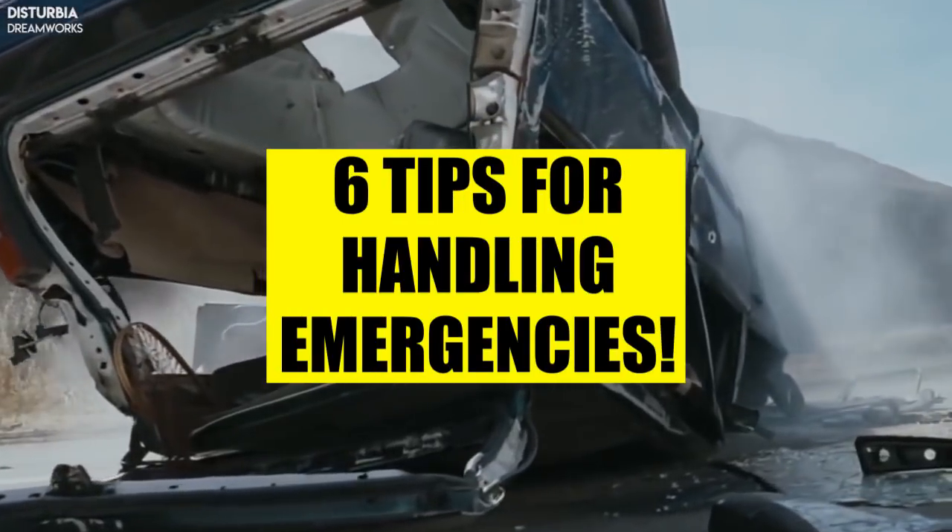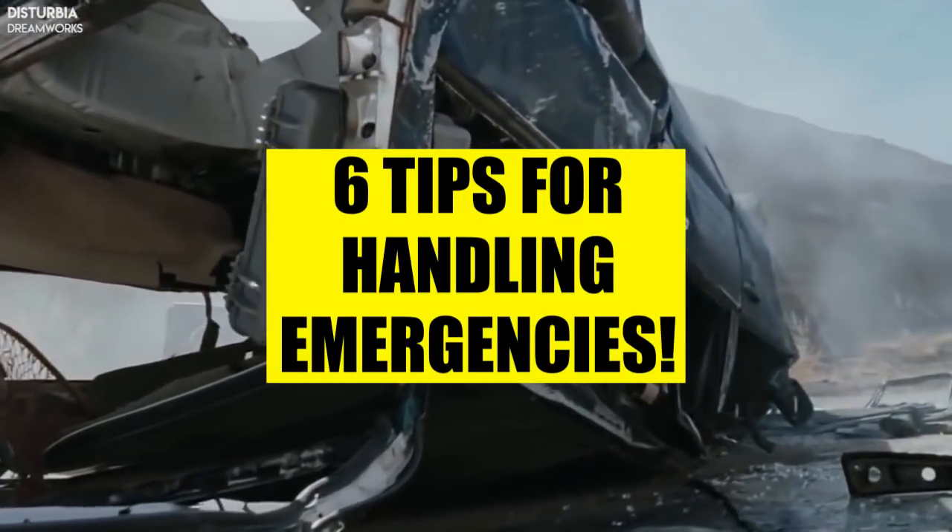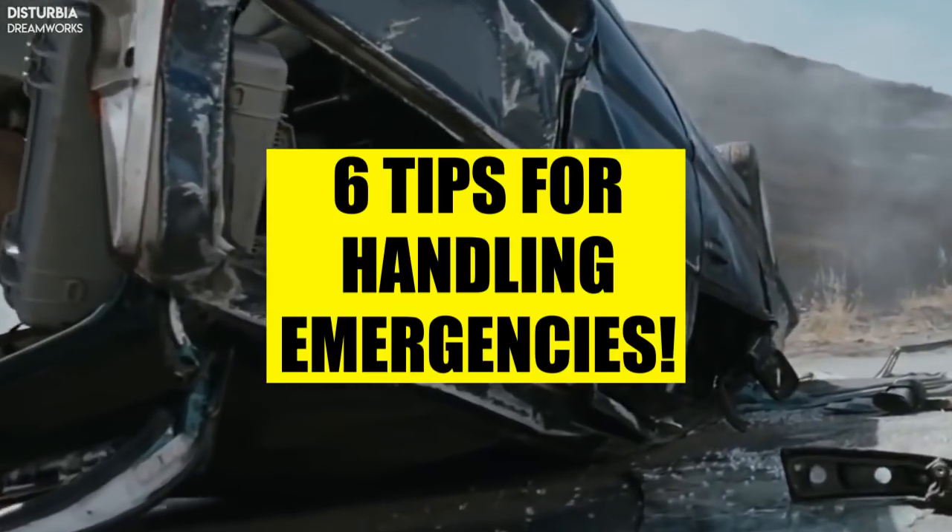Hey folks, today we've got six tips for how you should act correctly during an emergency such as nosebleeds or a seizure.